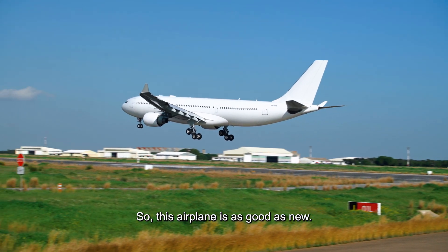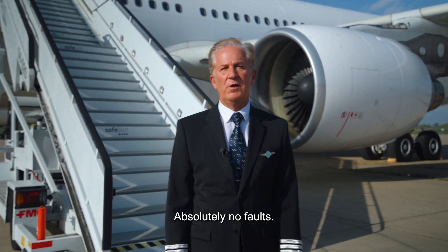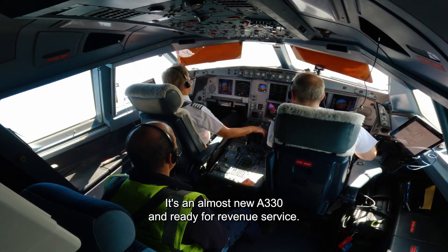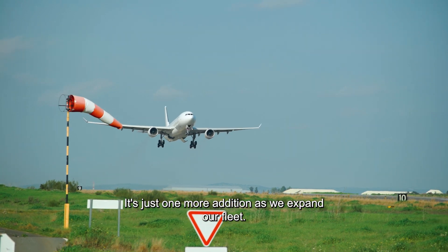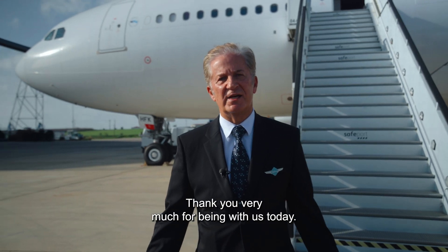This airplane is as good as new. All test points were complied with — absolutely no faults. The airplane behaved just beautifully. It's an almost new A330 and ready for revenue service. It's just one more addition. As we expand our fleet, more A330s will come along the way. Thank you very much for being with us today.